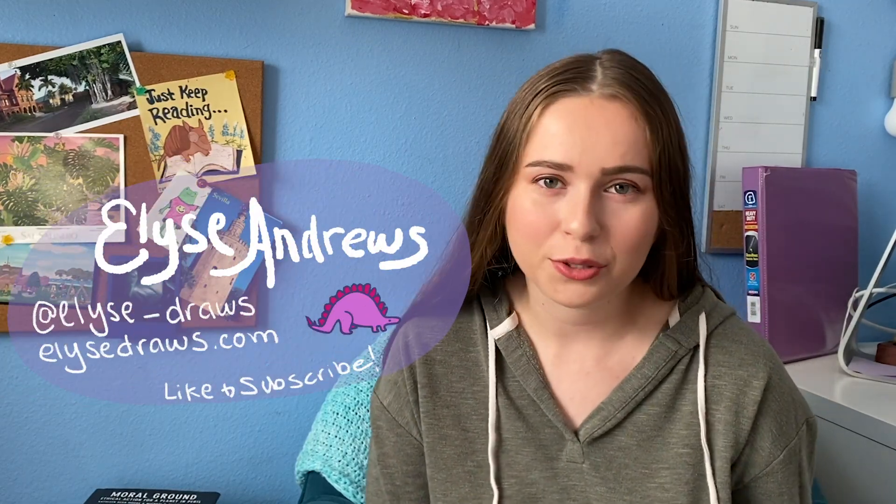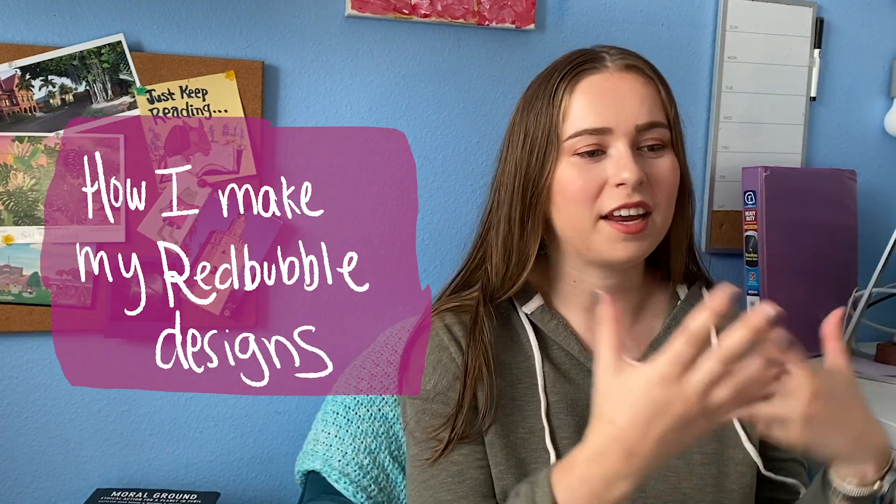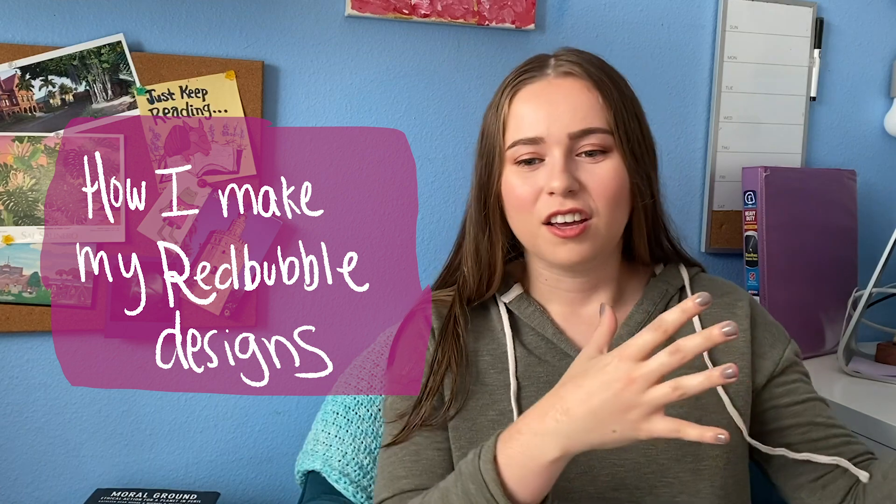Hello and welcome back to my channel. My name is Elise Andrews and I make new videos every Tuesday talking about my post-grad stresses, successes, and creative endeavors. In today's video I'm going to be taking you along with me in the process of sketching, coming up with ideas for stickers, and digitizing them and making them into the final product that you see in my store on Redbubble. I hope this can help if you are just starting to learn how to do Redbubble or if you are still running your shop making stickers and need a little bit of inspiration.